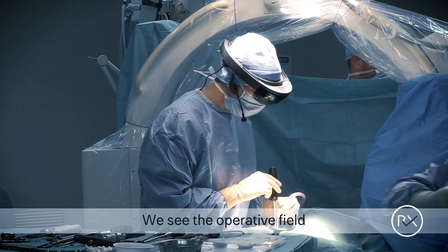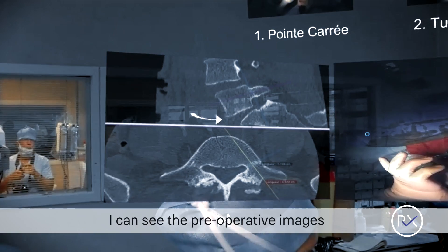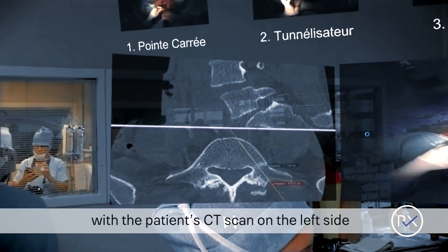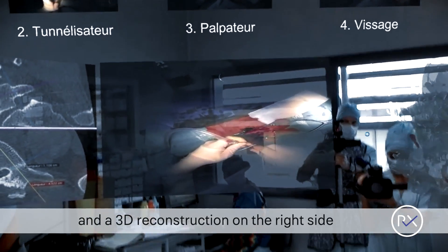We have the operative field on the lower side, and if we look up, we can see the pre-operative images with the actual CT scan on the left side.